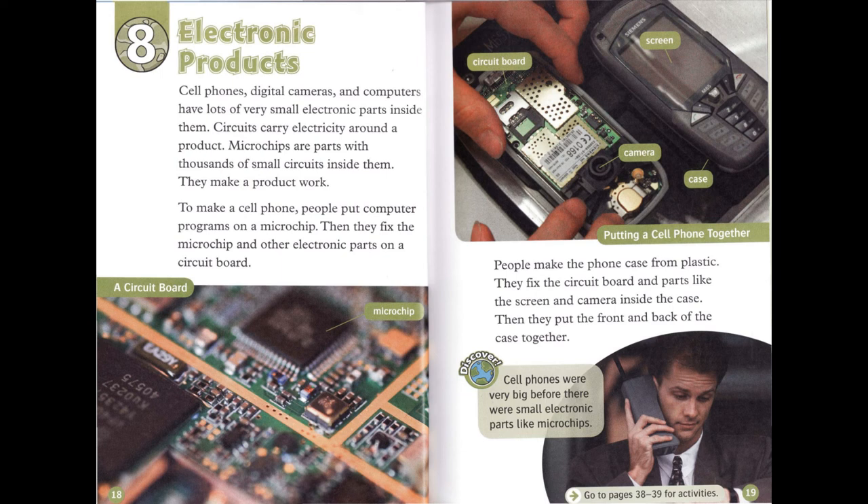Cell phones were very big before there were small electronic parts like microchips.